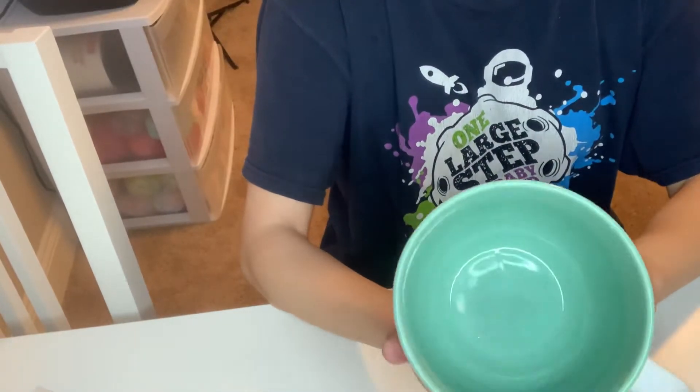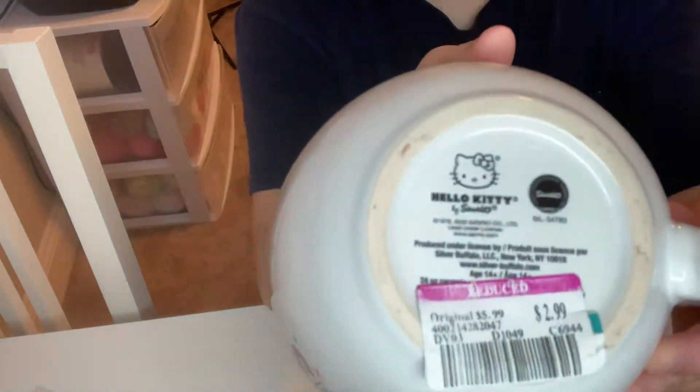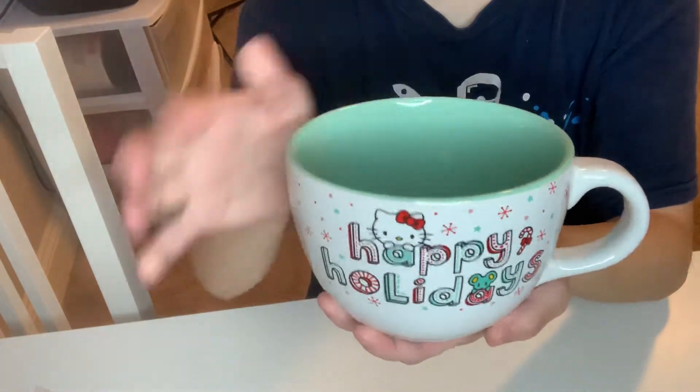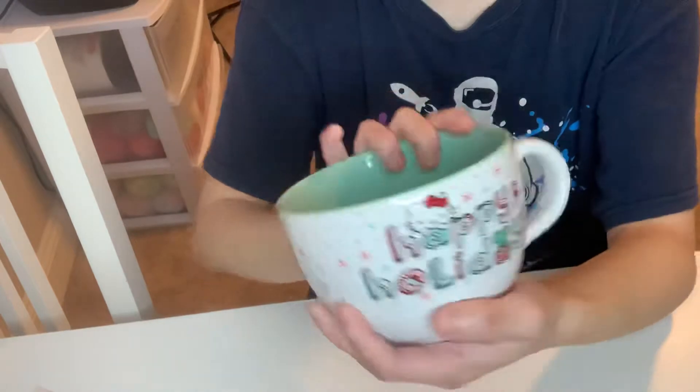I was so happy — this was on clearance for $2.99 and it's a Hello Kitty Happy Holidays cup. This is what it looks like on both sides, and I was so happy, so I picked that one up for $2.99.